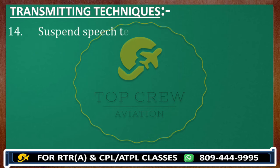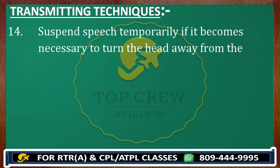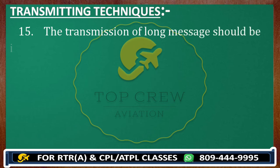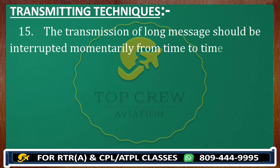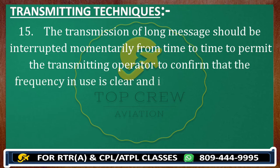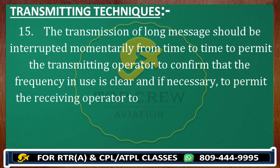Suspend speech temporarily if it becomes necessary to turn the head away from the microphone. The last point: the transmission of a long message should be interrupted momentarily from time to time to permit the transmitting operator to confirm that the frequency in use is clear, and if necessary to permit the receiving operator to request repetition of any part not received.